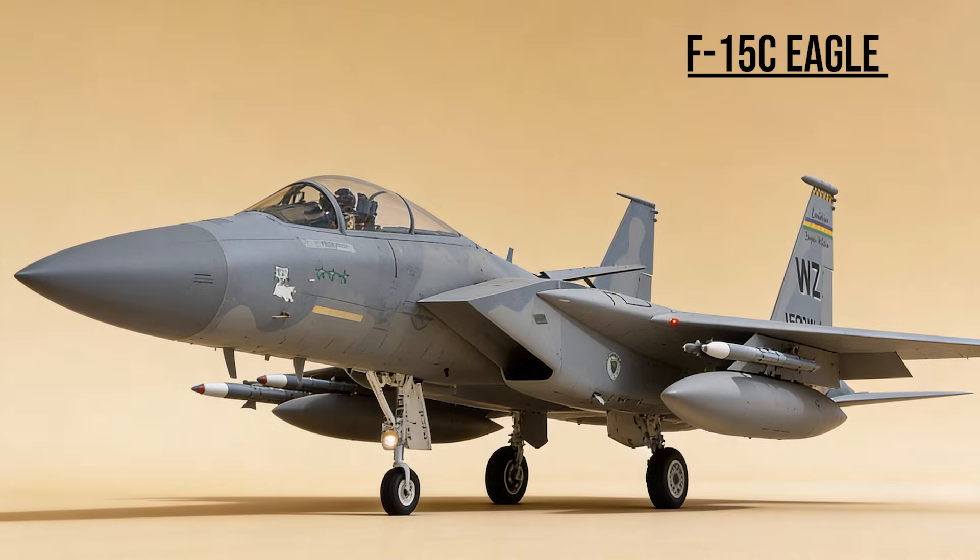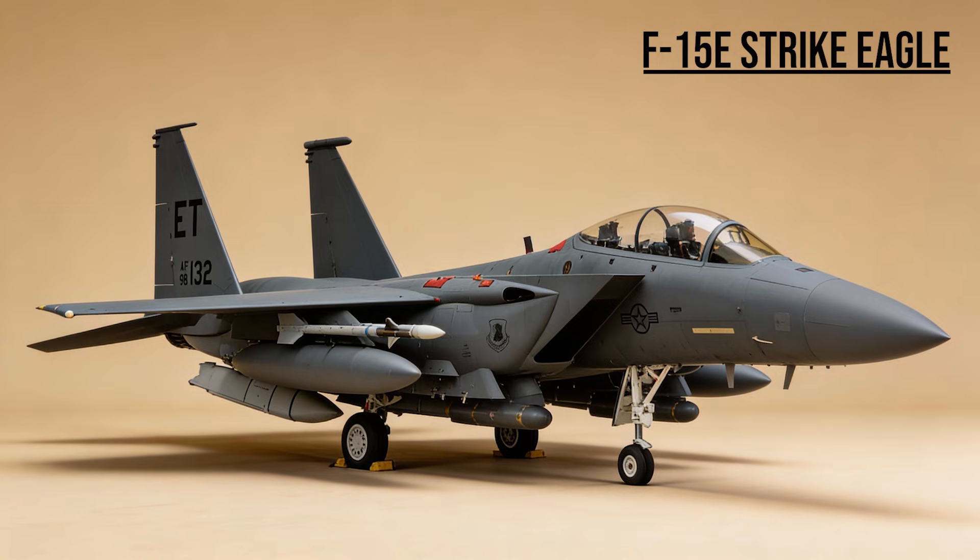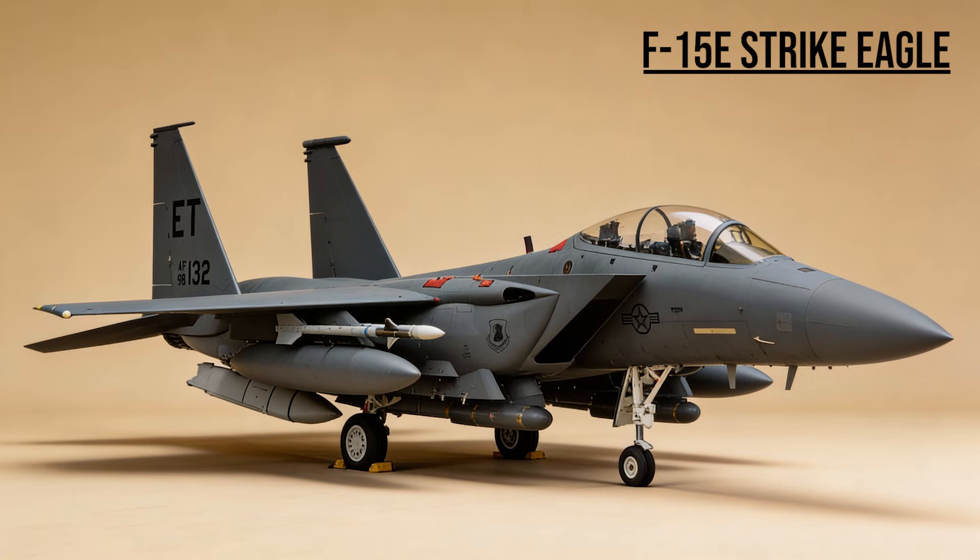F-15 Eagle and Strike Eagle — the Kings. The F-15C cleared the skies, scoring the vast majority of air-to-air kills without a single loss. The F-15E Mud Hen was the deep striker, using advanced radar to hunt Scud missiles in the western desert at night.